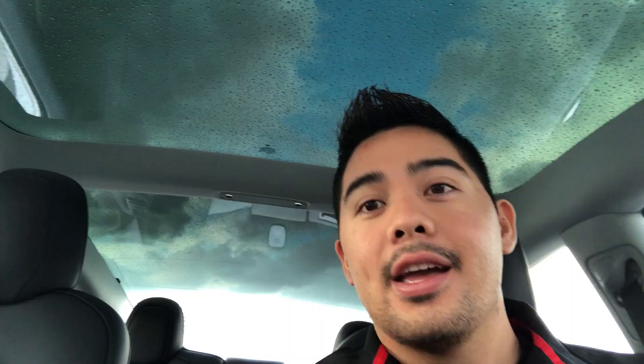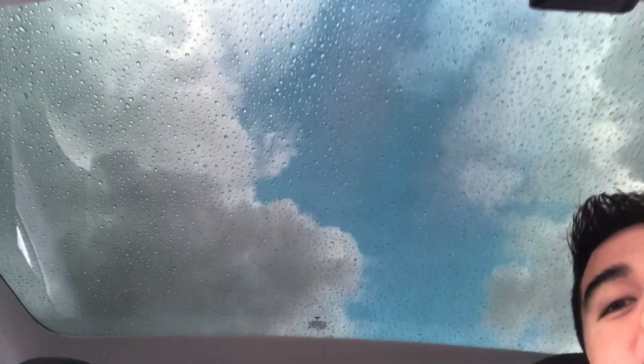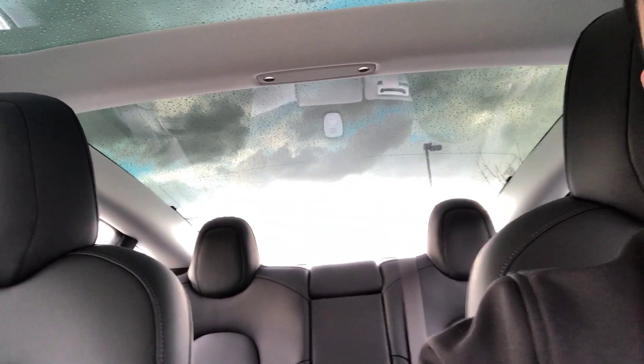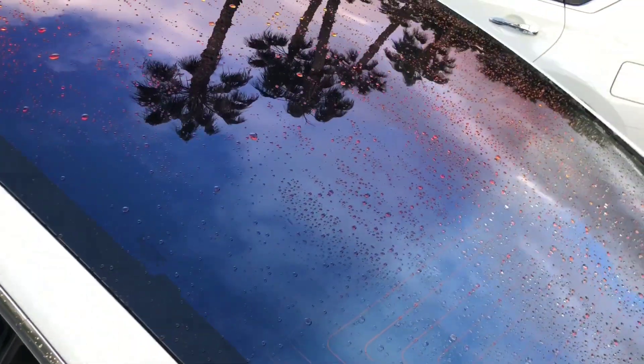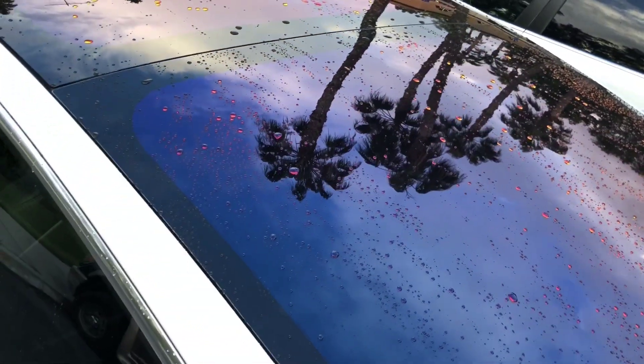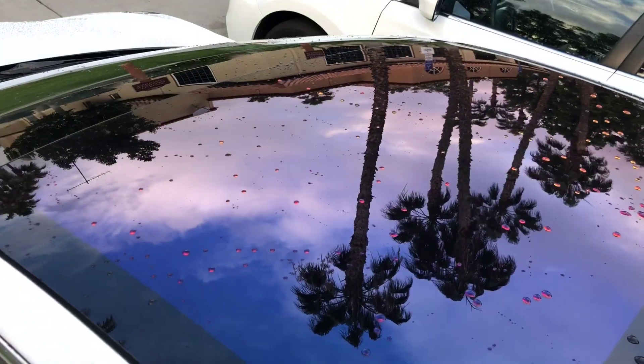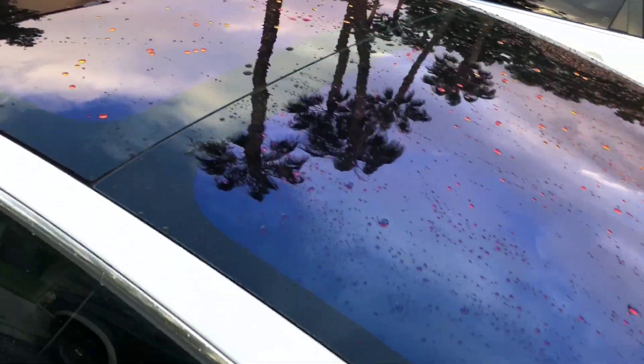This all-glass roof is something to see with your own eyes. You literally look up and see everything — the sky, the clouds — it really provides an open atmosphere, not only for you but for your passengers. Here's the rainbow roof that everyone's talking about: it happens when it rains, probably due to the UV film that protects passengers from the sun, but when it gets wet it lights up like this.